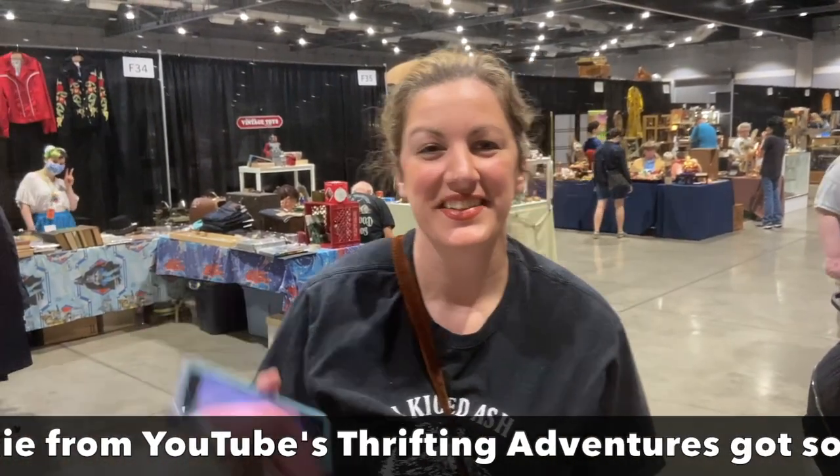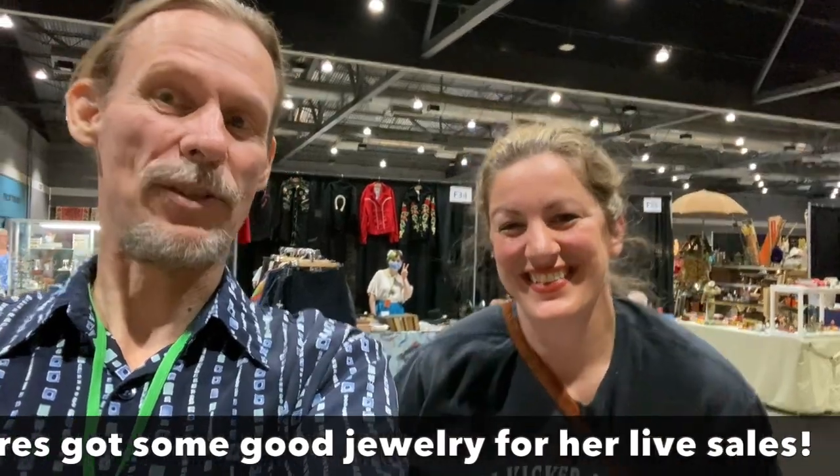Stephanie from Thrifting Adventures is taking off the mask — big smile! And the Mount Saint Helens shirt — I love that. Someone is doing a book on Mount Saint Helens collectibles, so that's going to be fun.